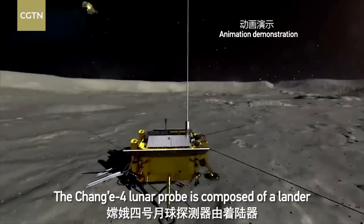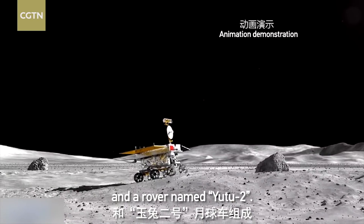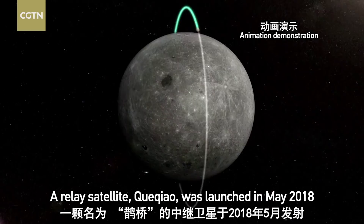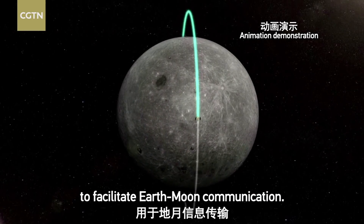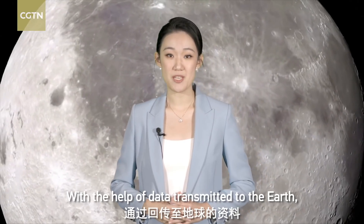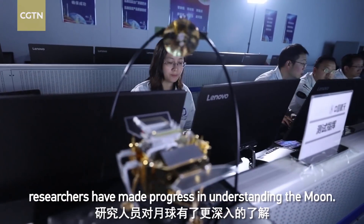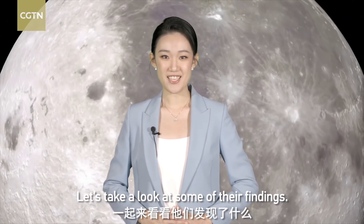The Chang'e 4 lunar probe is composed of a lander and a rover named Yutu-2. A relay satellite, Queqiao, was launched in May 2018 to facilitate Earth-Moon communication. With the help of data transmitted to the Earth, researchers have made progress in understanding the Moon. Let's take a look at some of their findings.